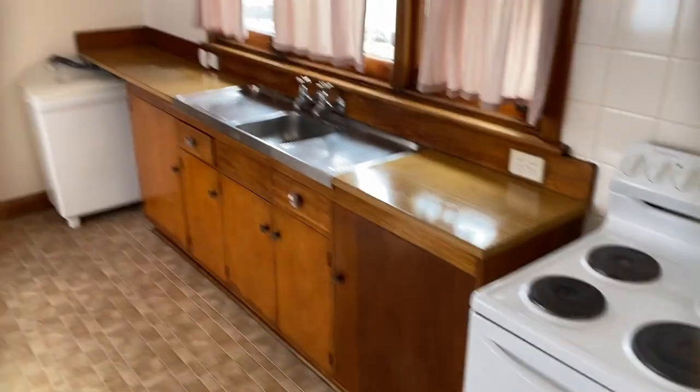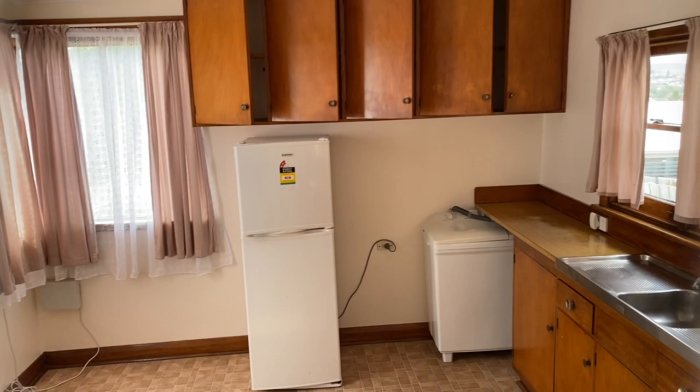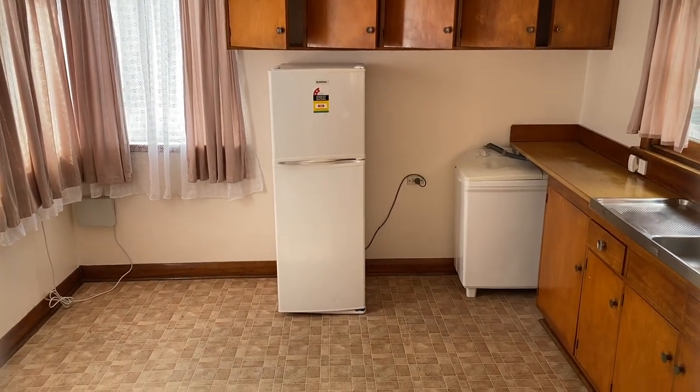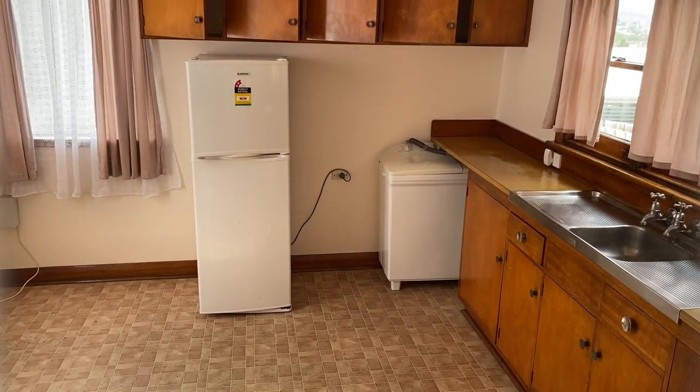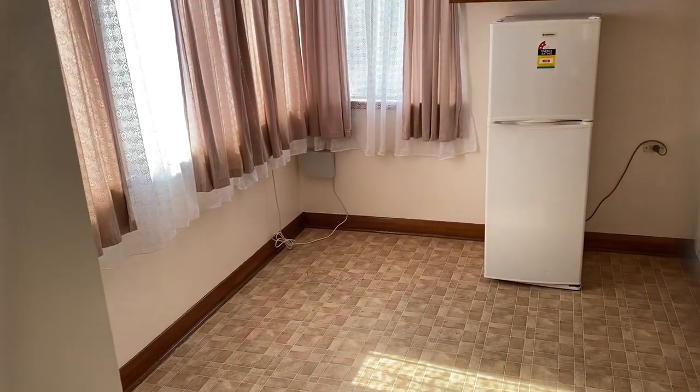What we've got here is obviously the kitchen, which has plenty of storage, and there's a fridge there as well. It also has the washing machine, because this section is also used as the laundry. This is NBN ready as well.